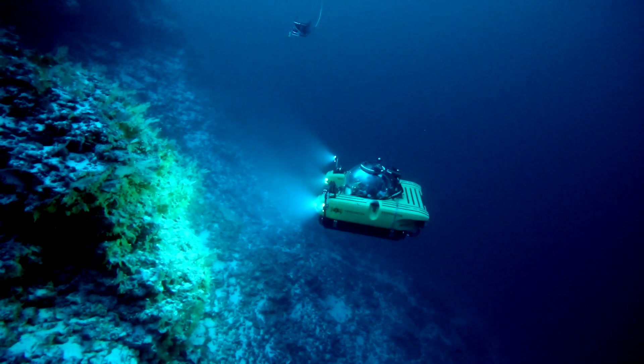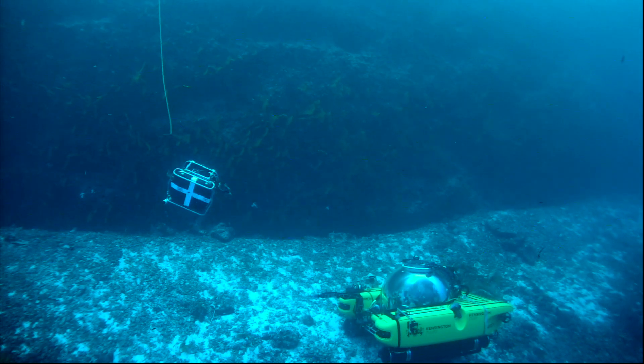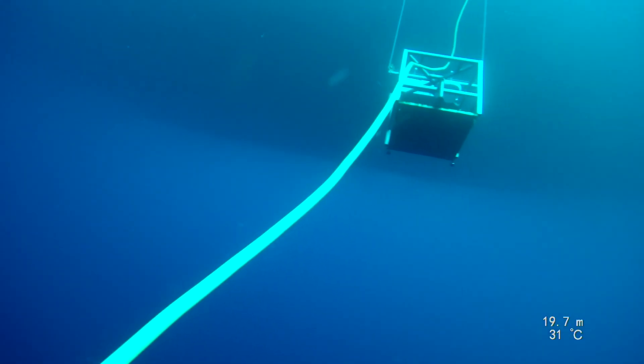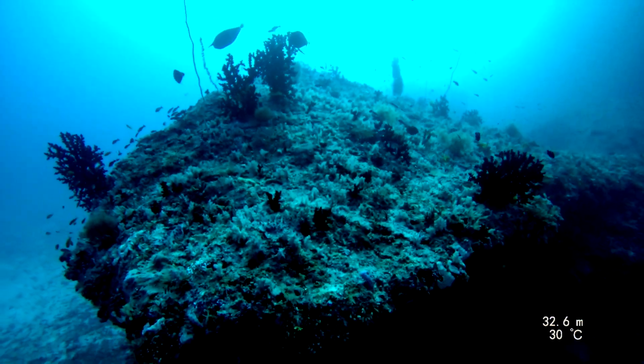We use the ROVs in many different ways. We use them for filming, to be able to capture the dynamic of our submersibles in the water. We sent them down as pathfinders so they could get the first visual information of locations that we were operating. And that was critical for safe operations for our submersibles.